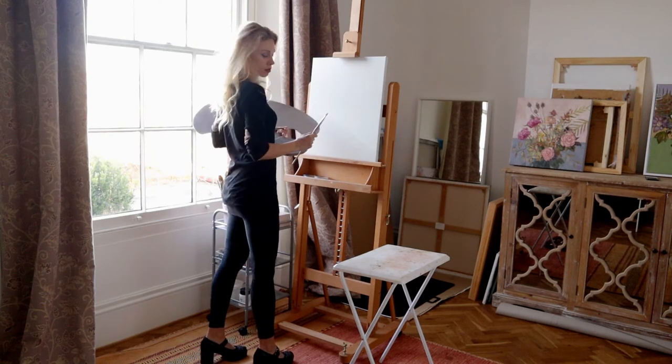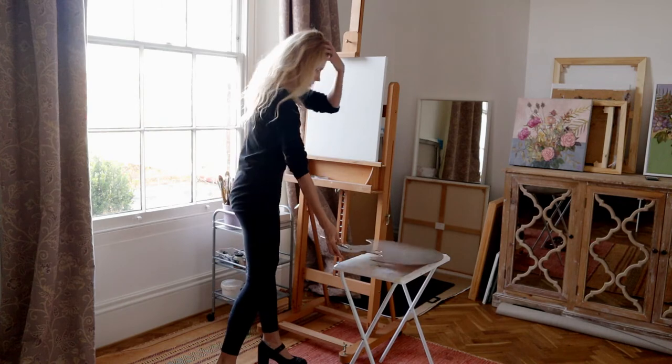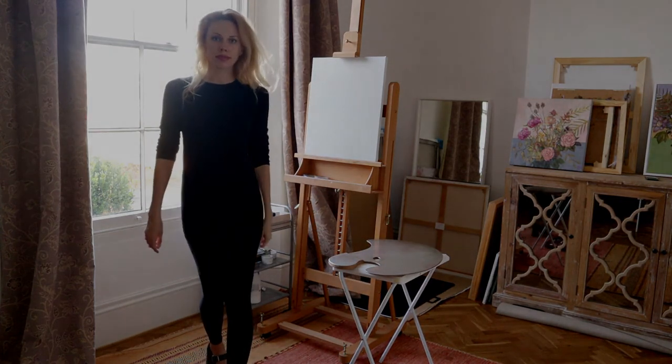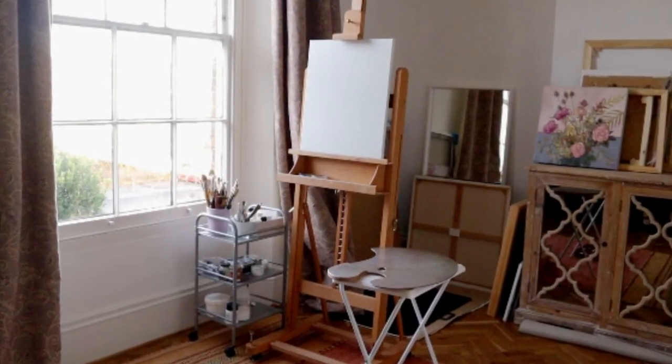Sometimes I like painting standing up with the palette resting on my arm, and it looks something like that. The last thing you need is storage for canvases, but that's another matter. Hope you found this video useful — thanks for watching!